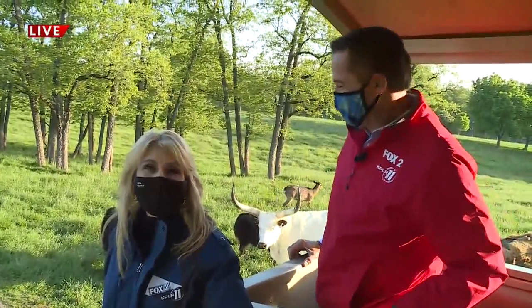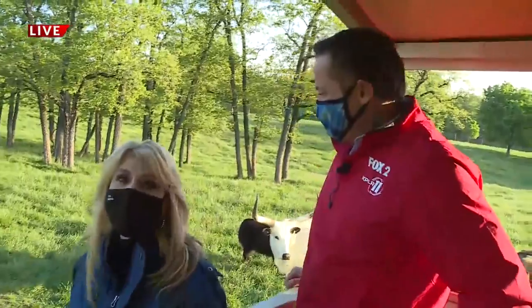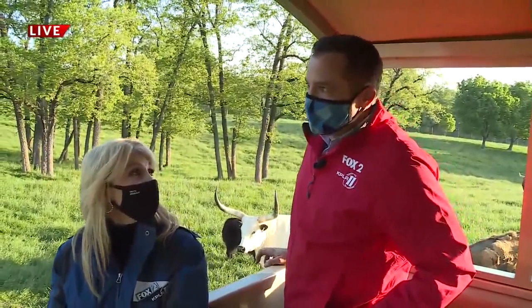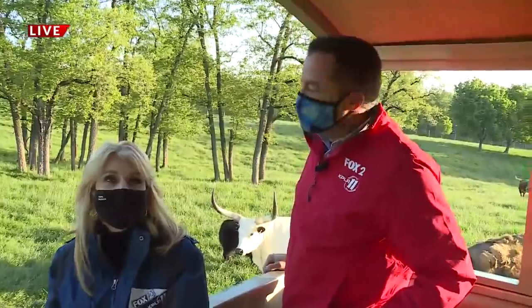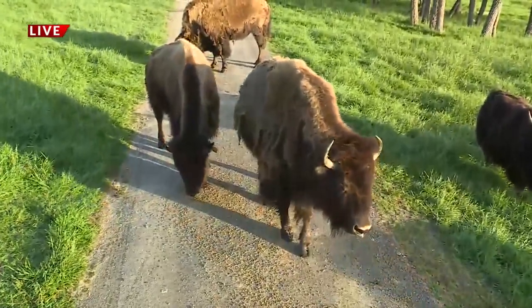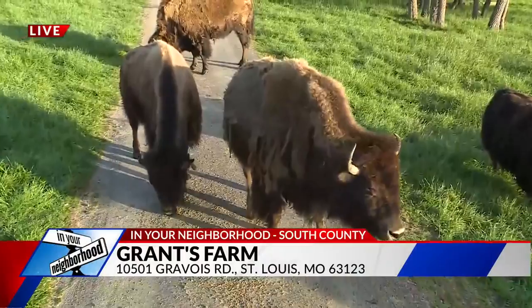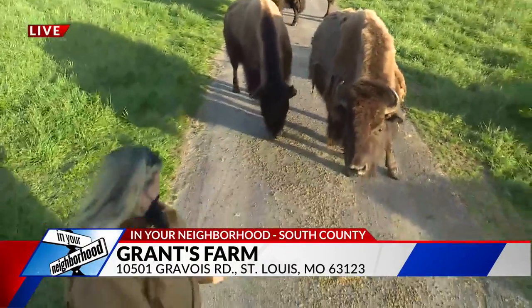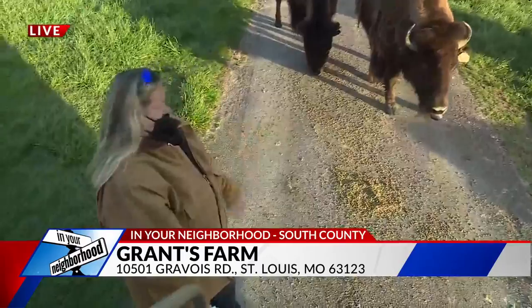We are live in your neighborhood, South County, and Grant's Farm has been so gracious to host us here this morning, starting at 5 a.m., and we are just moving all around. It's not often you see this in your neighborhood. We have found something very interesting this morning — you can see we are with the North American bison here, and Amy Trout is with us once again to talk about what we're seeing.